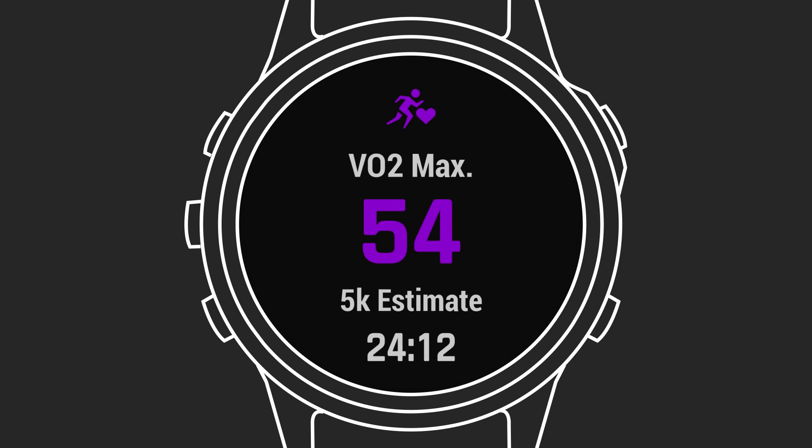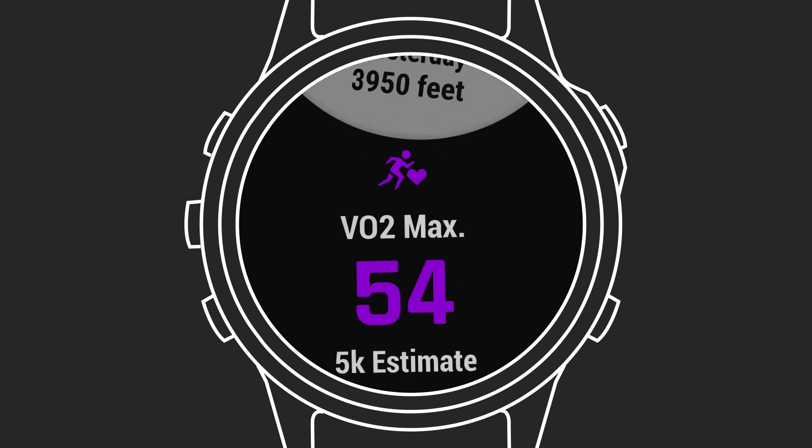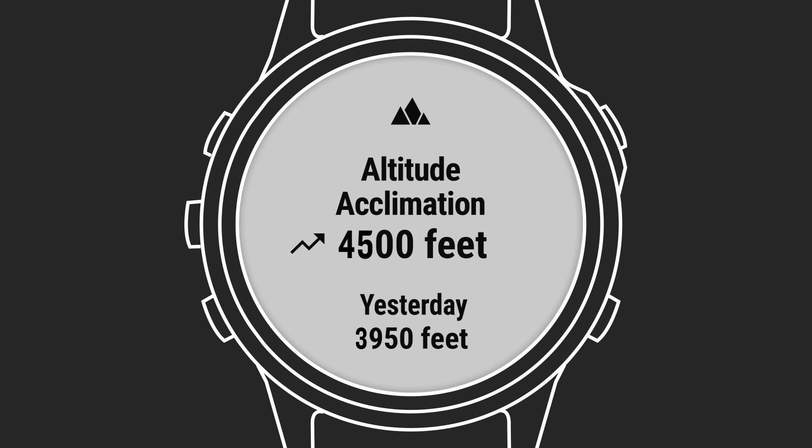As your body adjusts, so do the measurements. Your device will also help when you're training at higher altitudes. It uses a once-per-day altitude adjustment to correct your training status, so you can see when your workouts are productive. Your device will display your acclimation progress with an altitude scale. You'll perform better the more you've adjusted, and your device will show when you've adapted as much as possible.